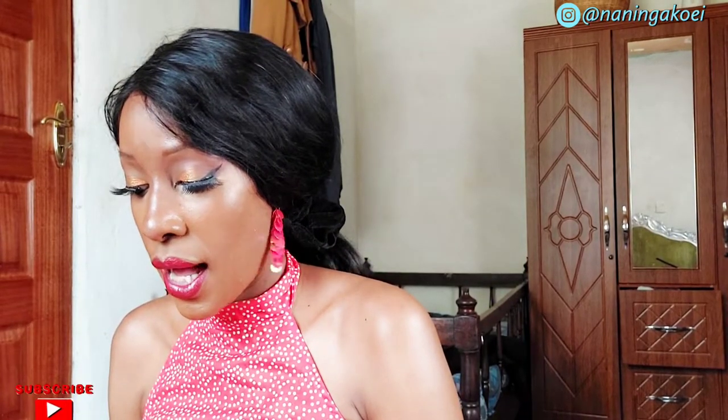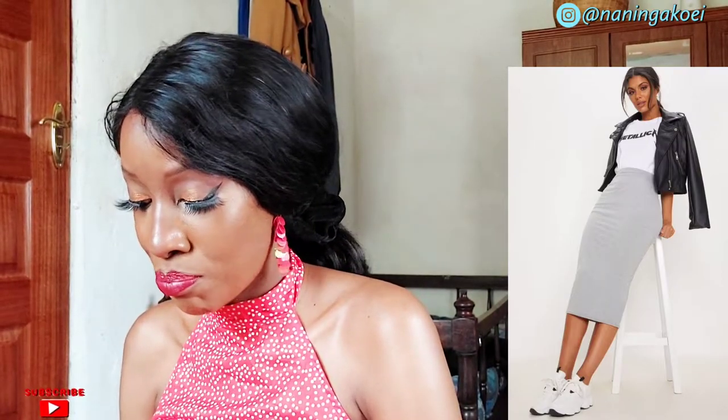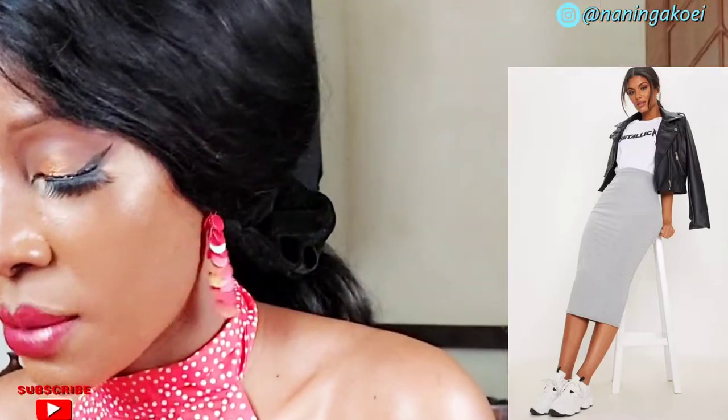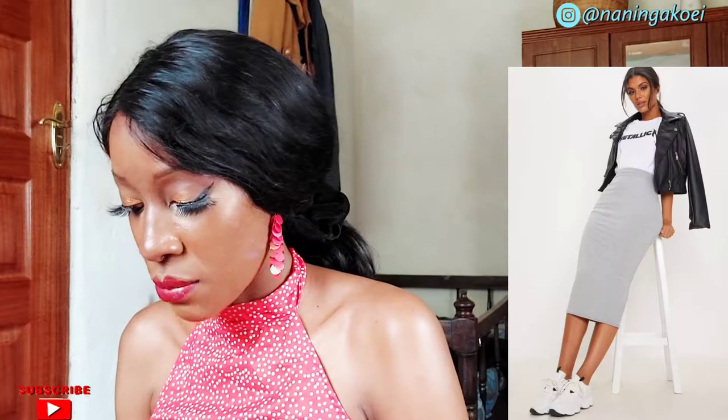For this next outfit, the model is wearing a plain white Metallica t-shirt giving rock and fun vibes, a black leather jacket, a gray midi-maxi skirt, and white sneakers. She looks really great.